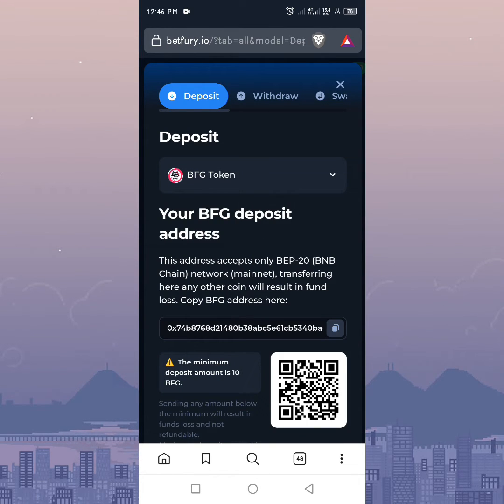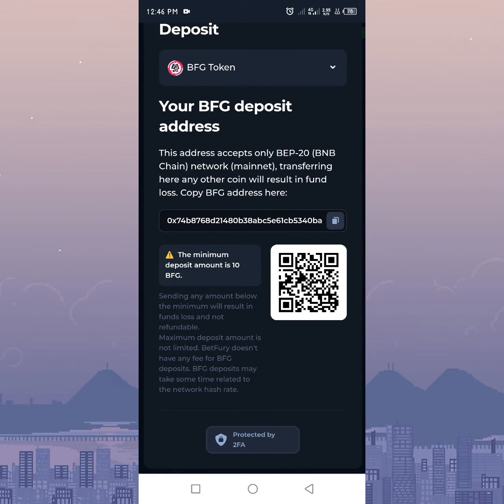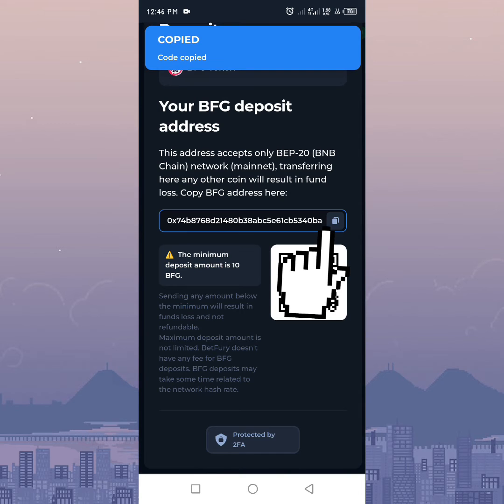Do note that this address only accepts BEP20 or BNB chain tokens. Transferring any other coin will result in fund loss, and the minimum deposit is 10 BFG. This is the wallet address — click the copy button to copy, then go back to Telegram.